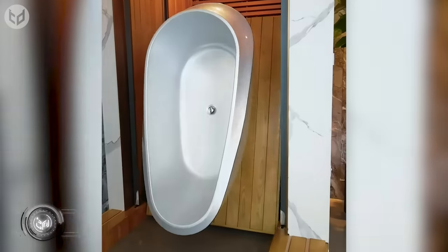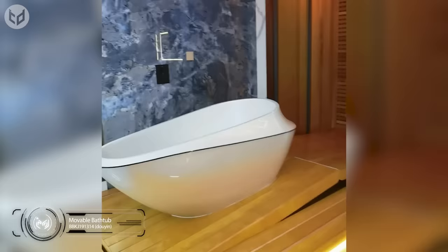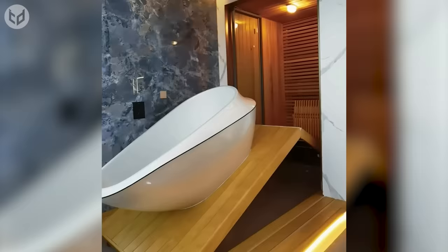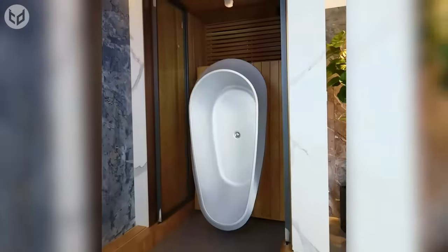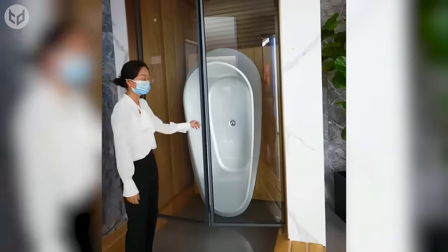You're probably used to seeing sofas, beds, and tables moving around, but what about a movable bathtub? Thanks to some genius engineering, we could be seeing more of these in the near future, especially as homes and bathrooms continue to get smaller. This is great news for people who prefer baths but have had to sacrifice the tub for a stand-up shower due to lack of space.